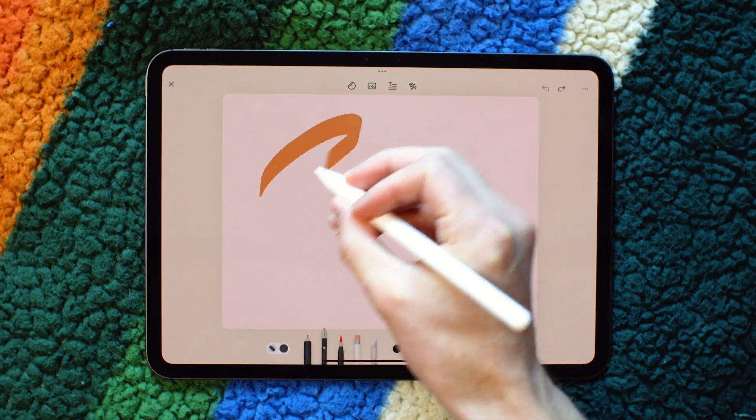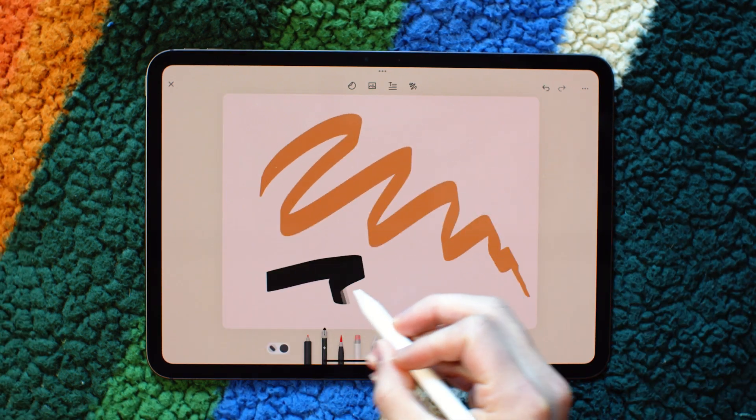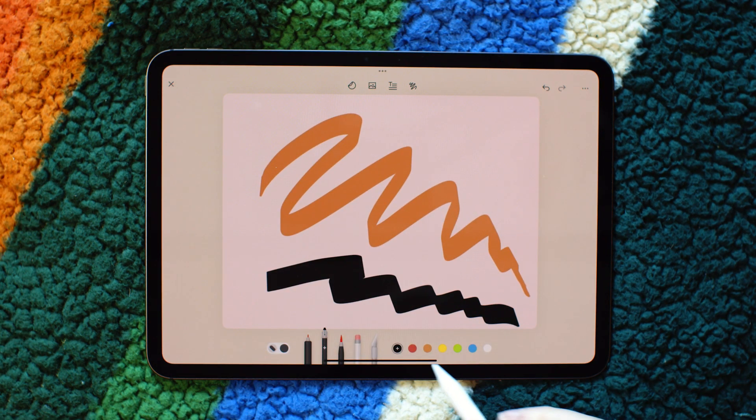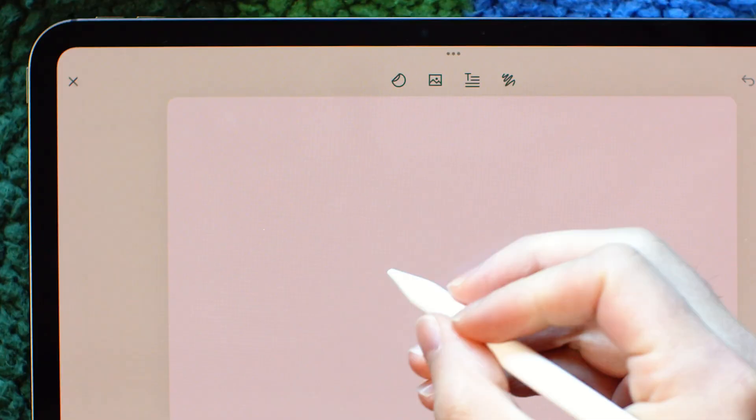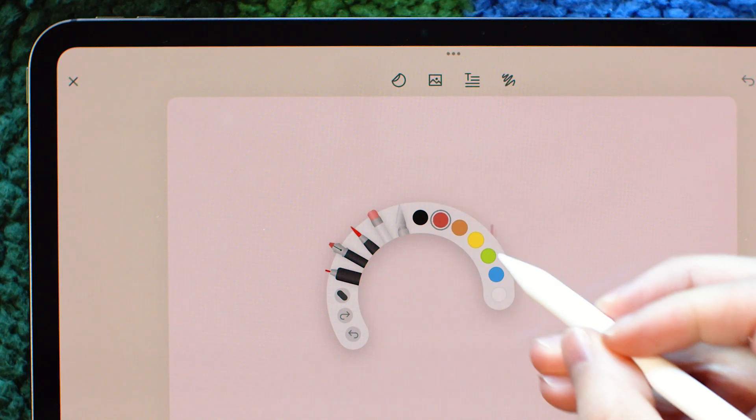And in case you missed it, we recently added a new calligraphy pen as well. If you're rocking the Apple Pencil Pro, it takes full advantage of the new hardware to give you a preview of the pen angle when you hover, as well as a slick little menu when you squeeze the pencil for faster tool selection. We hope you love these new updates. Happy journaling!